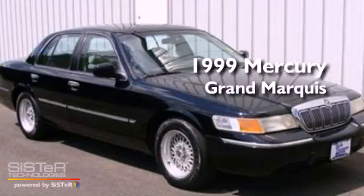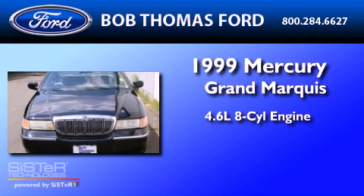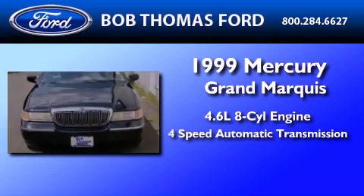This is a 1999 Mercury Grand Marquis. It features a 4.6-liter eight-cylinder engine and a four-speed automatic transmission.